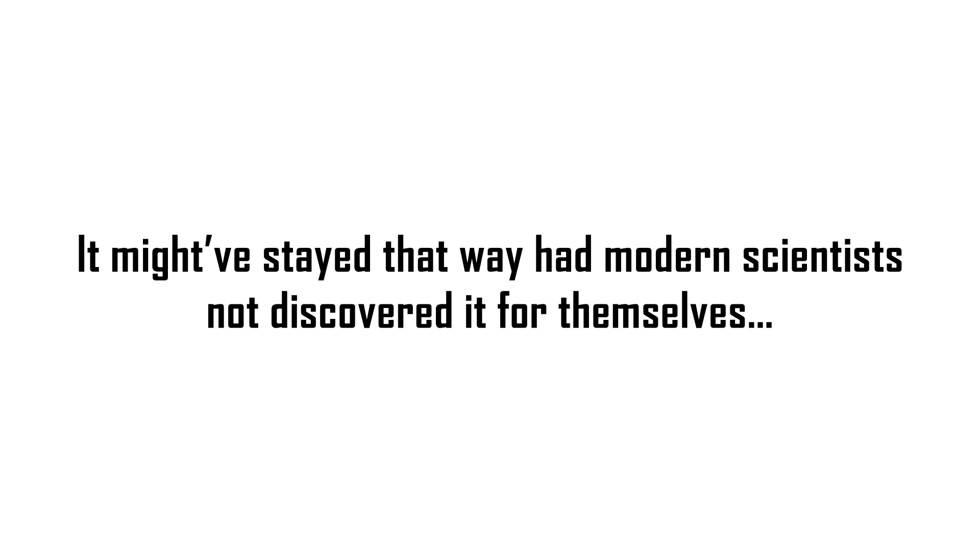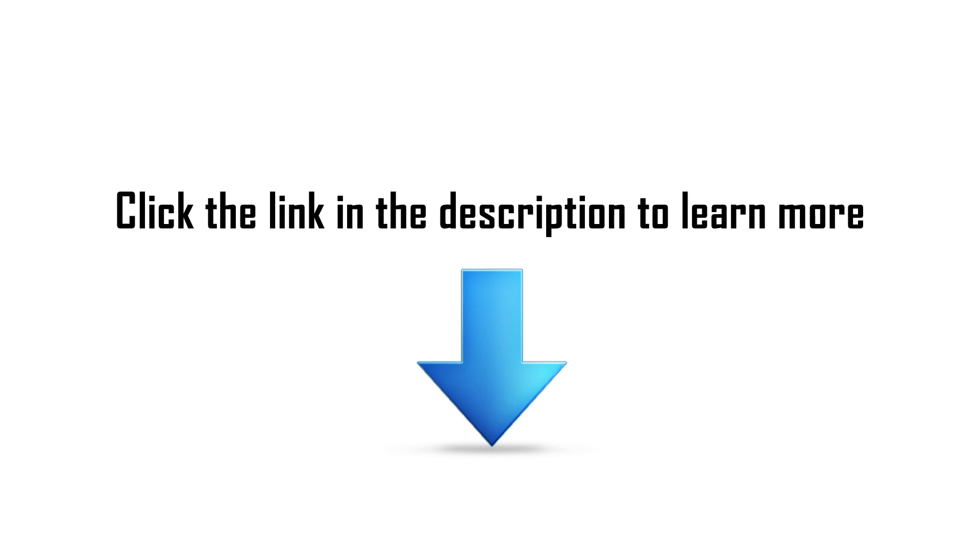It might have stayed that way had modern scientists not discovered it for themselves. Click the link in the description to learn more.